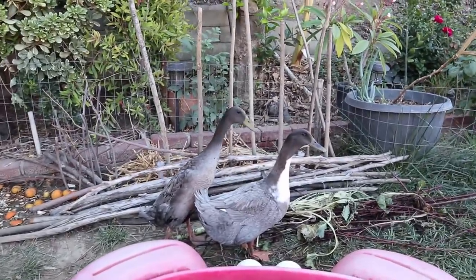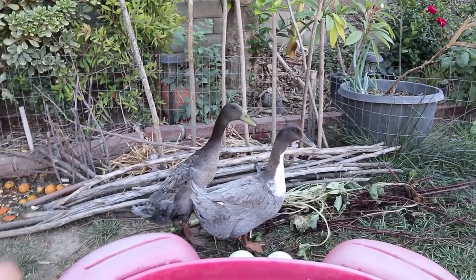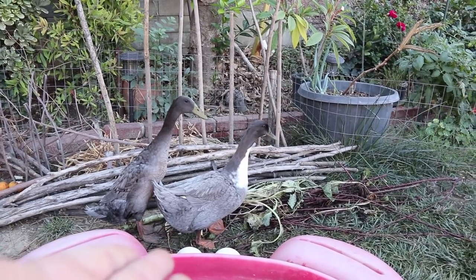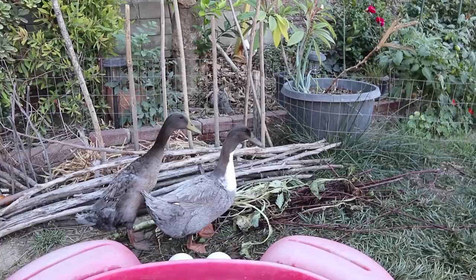We have our heritage breed ducks and these guys are getting close to six months old. On the left is a Blue Runner duck — his name is Wade. On the right is Domino. She's a Blue Swedish duck and we're expecting to get some eggs from her in the next couple of weeks, so that'll be very exciting.